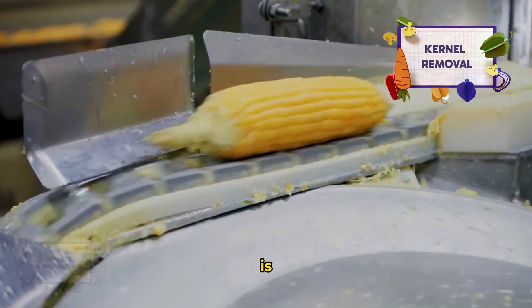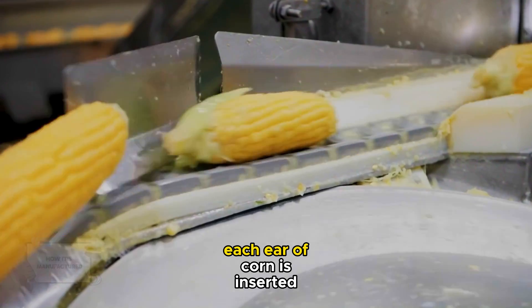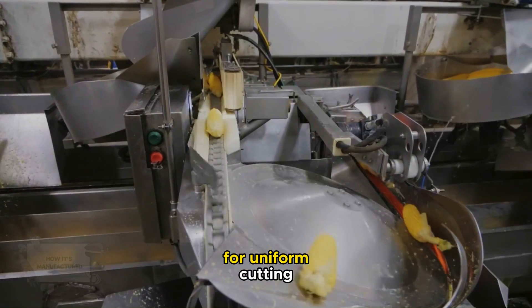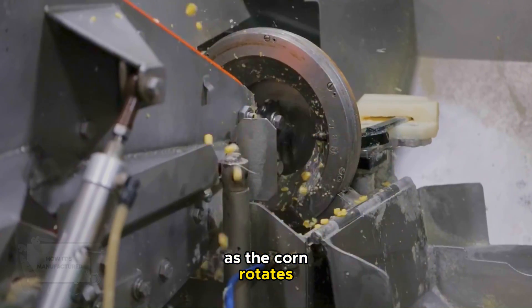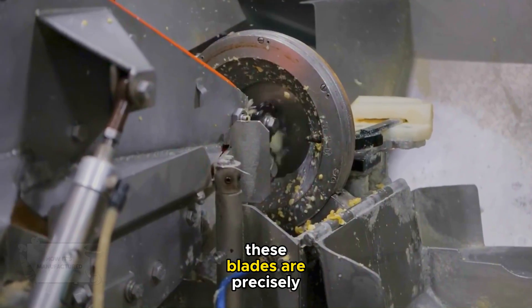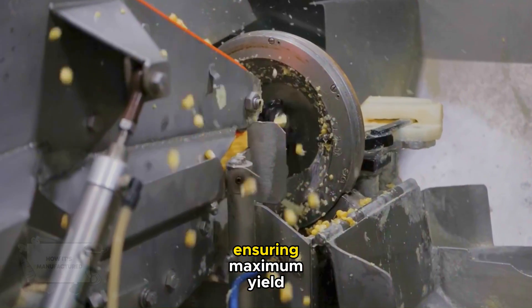The kernel removal machinery is engineered to delicately separate kernels from the cob. Each ear of corn is inserted into the machine, where it's held firmly and rotated for uniform cutting. As the corn rotates, specialized blades slice the kernels off the cob. These blades are precisely calibrated to harvest the kernels without damaging them, ensuring maximum yield.